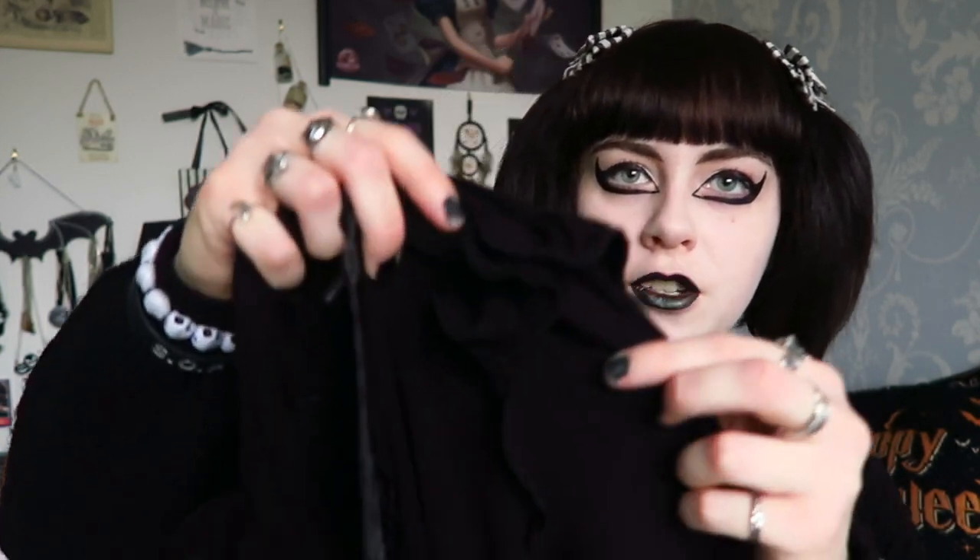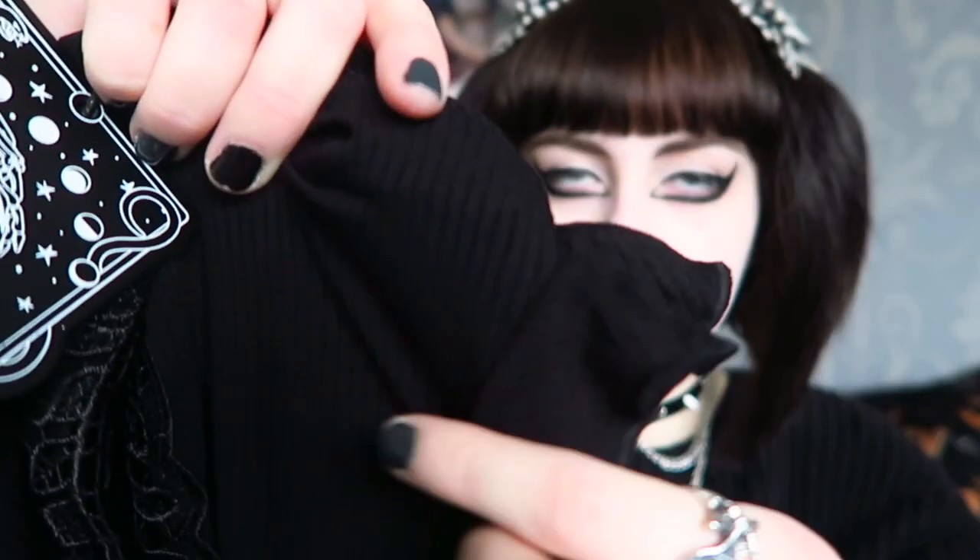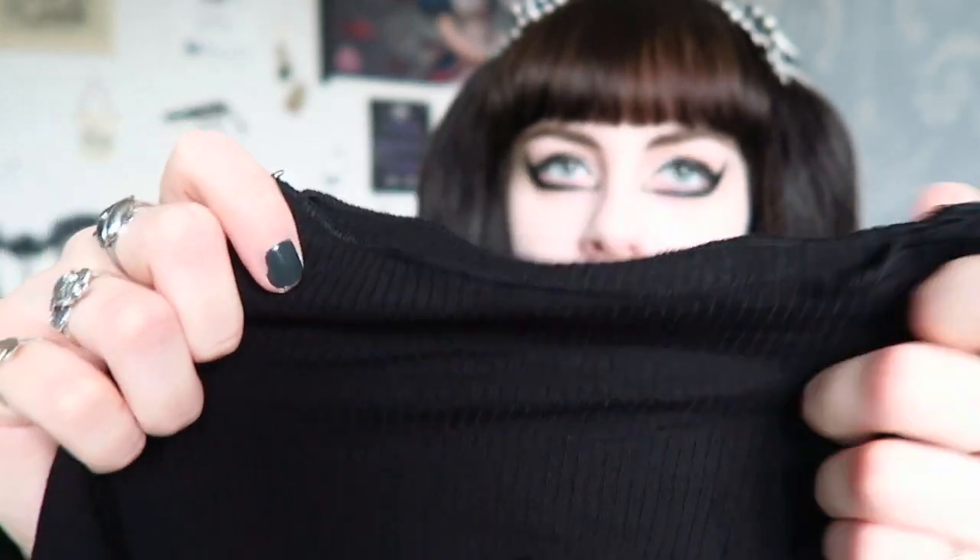I didn't actually know that flaring was such a strong feature — I thought they were a bit wider at the end but not that much. It does look really nice when it's on. On the shoulders there's a ruffle detail which I really liked. It has a high neck and it's kind of a ribbed material which makes it fitted and a nice shape. It's called the Antonia Long Sleeve Top — that's the name of it on Killstar.